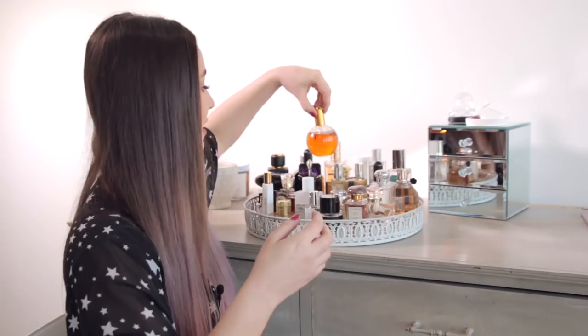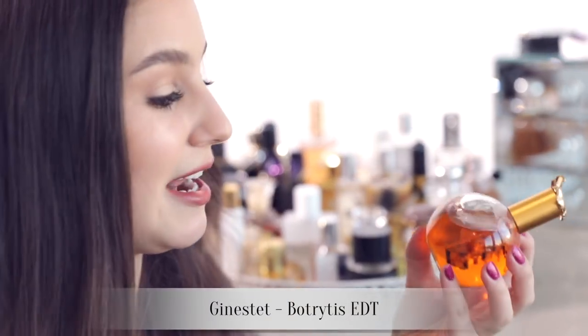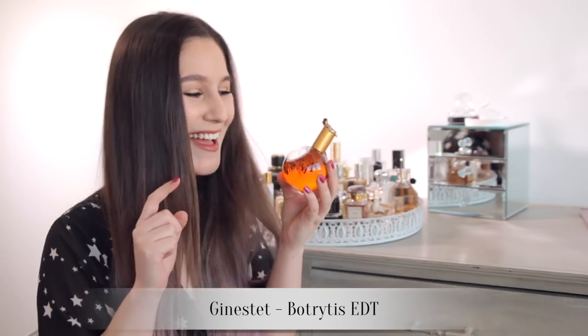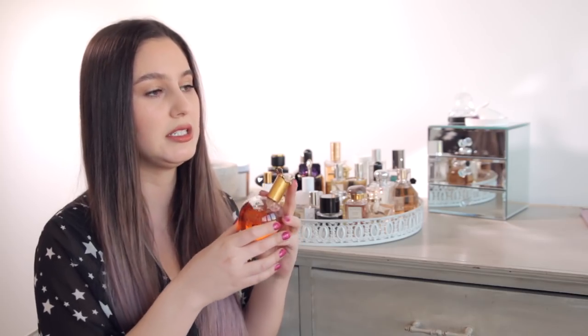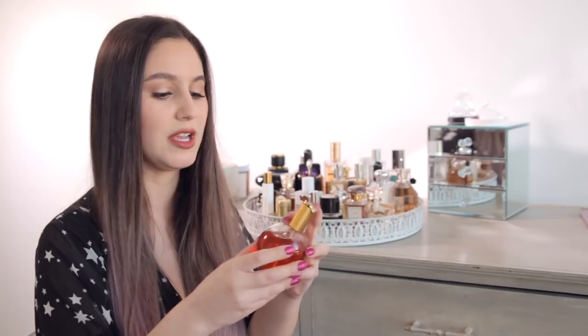This one is again quite gourmand — caramel notes, chestnut — really beautiful for winter. And in a similar vein, I'm going to pronounce this and I'm going to get it wrong, but I'll try anyway: Ginestet Botrytis. Fragrance people out there are going to kill me because this is actually quite a cult favorite. Again, this is quite a gourmand, edible, caramelized perfume, but it also has a little bit of a tobacco note which kind of cuts through that sweetness.